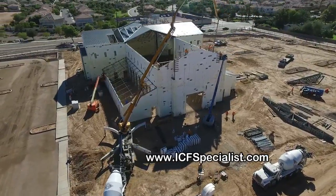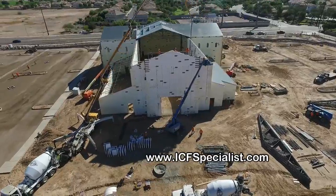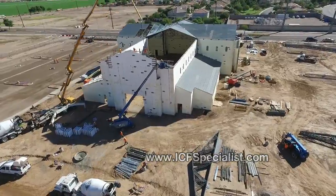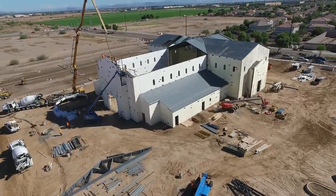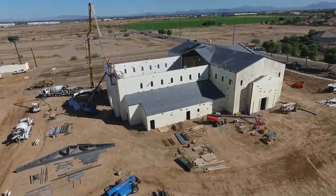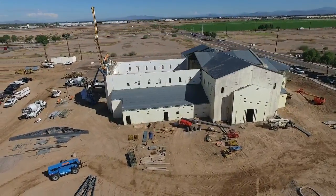The insulated concrete forms are foam blocks, much like a Lego block, that we stack with interlocking lugs. We stack those up and place rebar horizontally and vertically in the middle of the cell, and then we pump typically a 3,000 PSI concrete inside the walls.